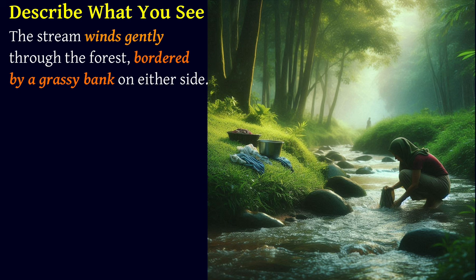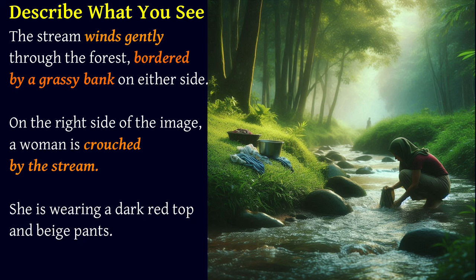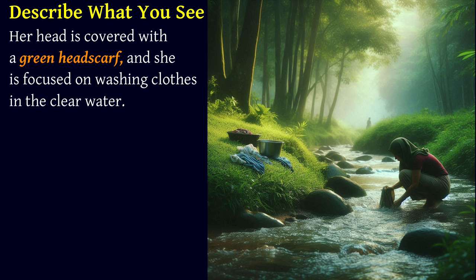The stream winds gently through the forest, bordered by a grassy bank on either side. On the right side of the image, a woman is crouched by the stream. She is wearing a dark red top and beige pants. Her head is covered with a green headscarf and she is focused on washing clothes in the clear water.